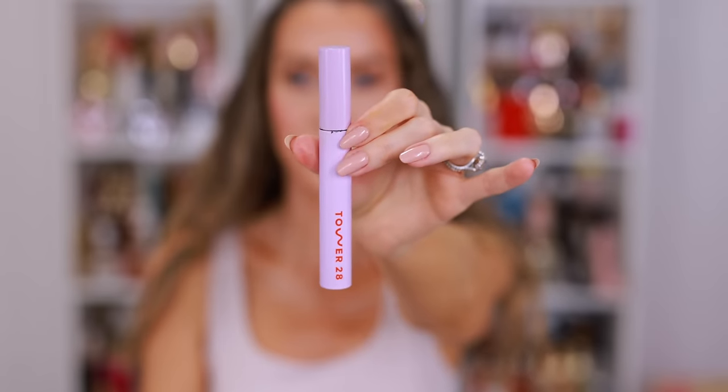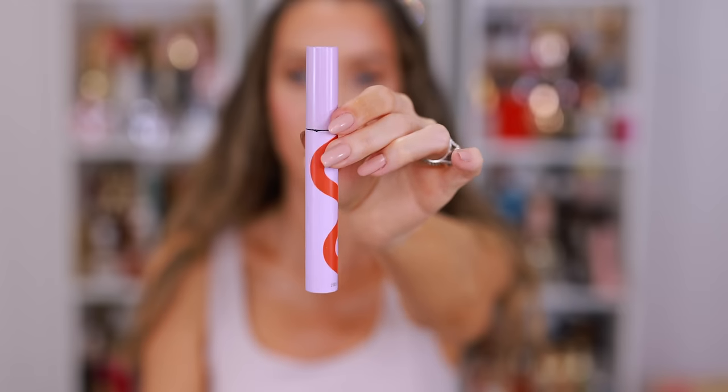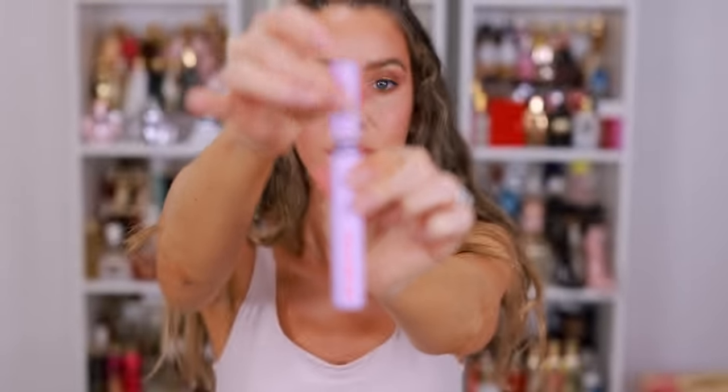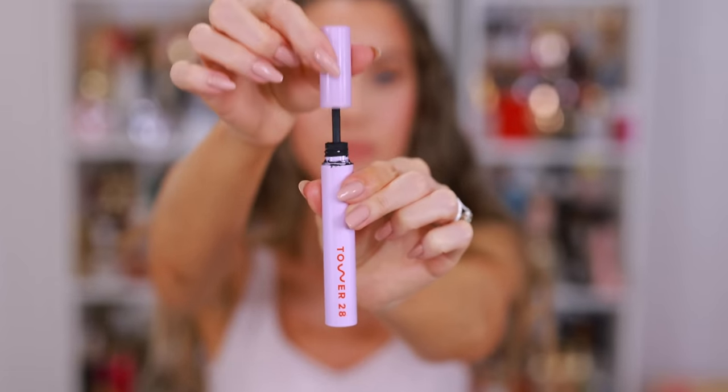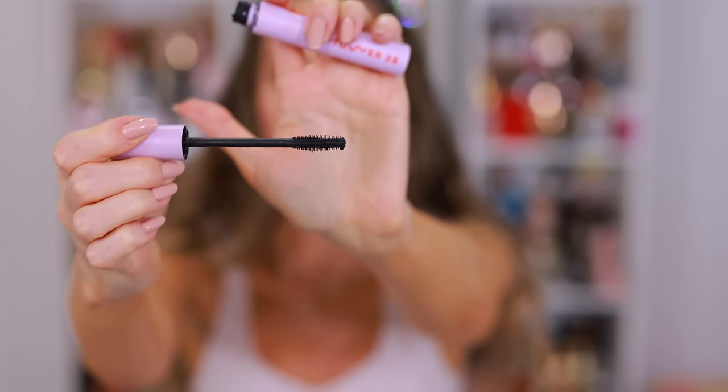This wand is everything. It's slightly curved with really short bristles on one side and a little bit longer on the other. I like to get really close to the base of the lashes and then comb through — you get a lot of separation. If you want volume, you can build it up, but it makes it easy to get the shorter lashes at the bottom. I can't do a wand that's too big because I end up poking myself in the eye and making a mess.